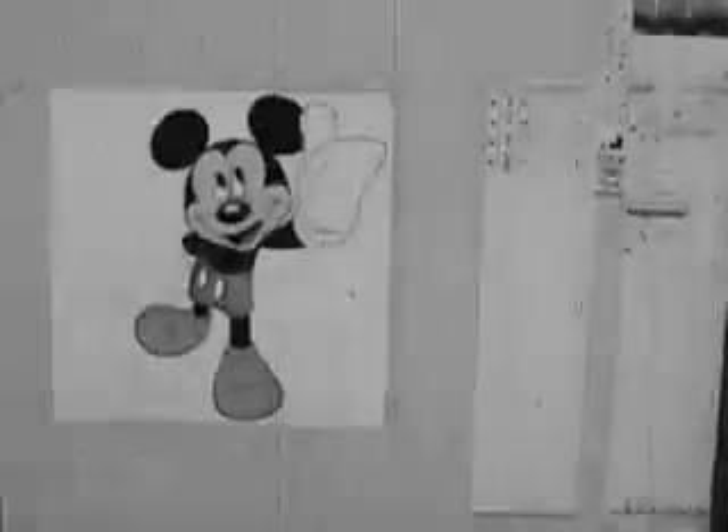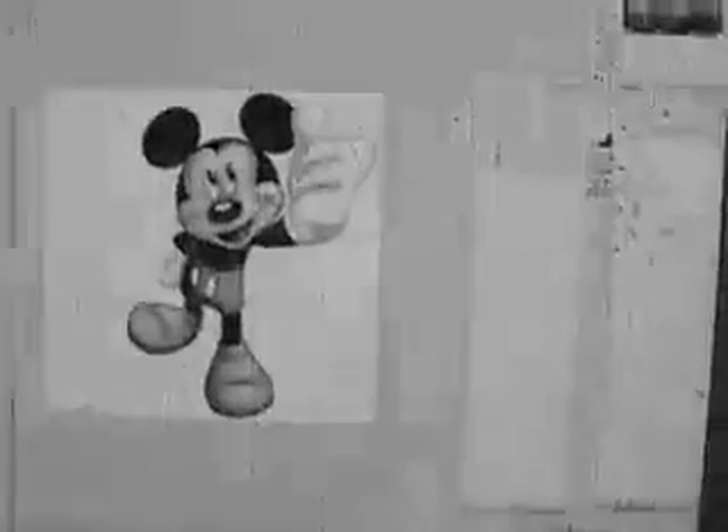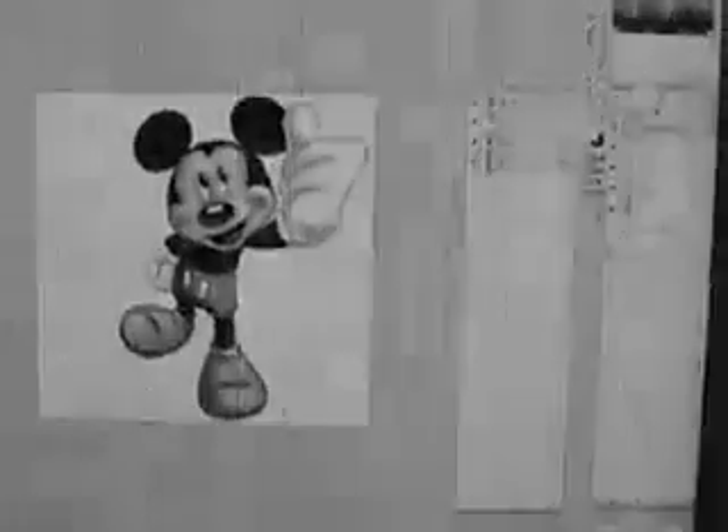Doesn't that look like a fun project? Sorry, new guy — time to start thinking about this assignment. Let's gather some reference and model sheets and use those time-honored tools of paper and pencils to begin. Say, that looks pretty good! Once scanned into the computer, it's easy as pie — everyone knows the computer does all the work these days.